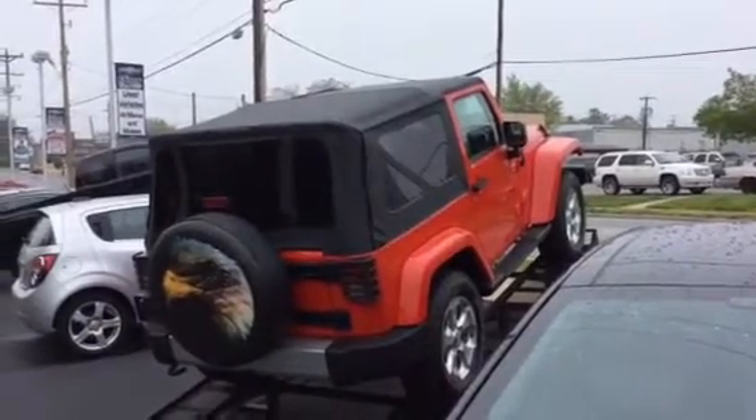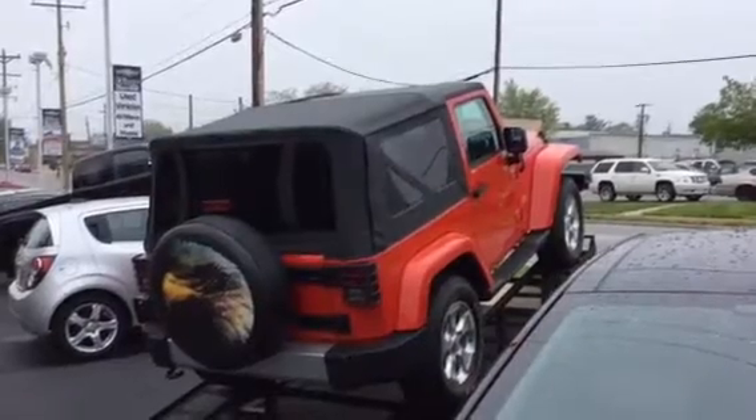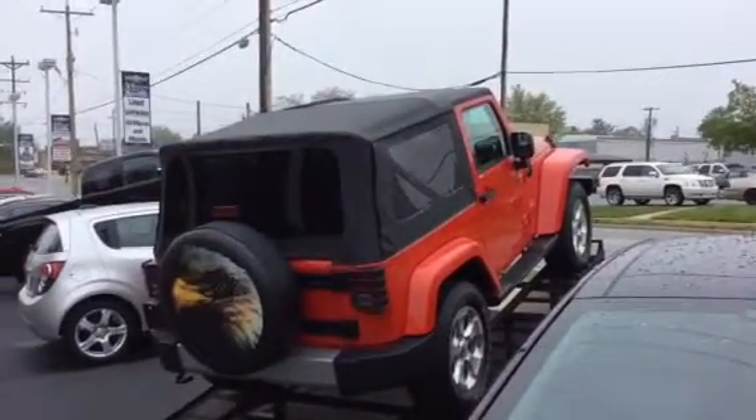So if you'd like more information on this Jeep, give me a holler or send me a text at area code 302-444-7573.